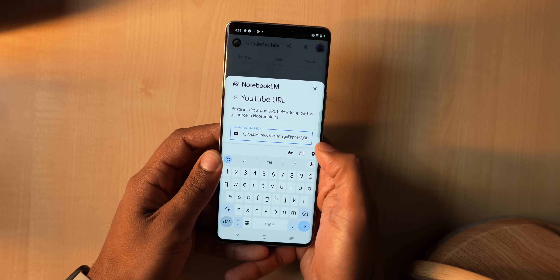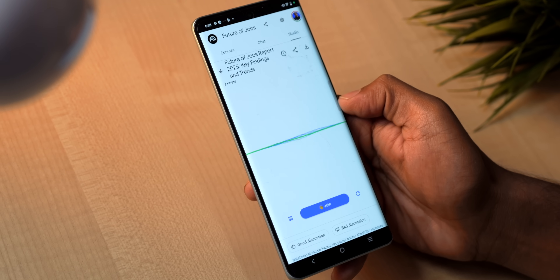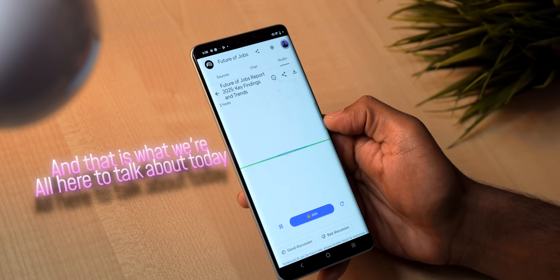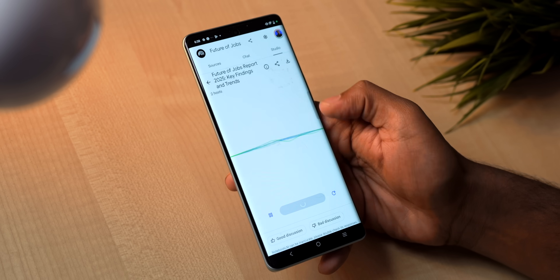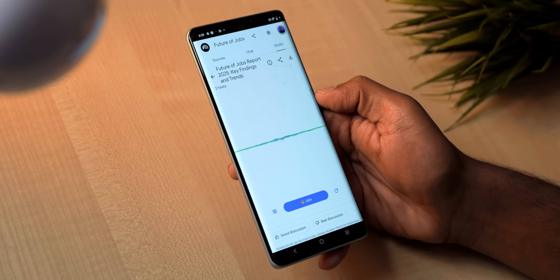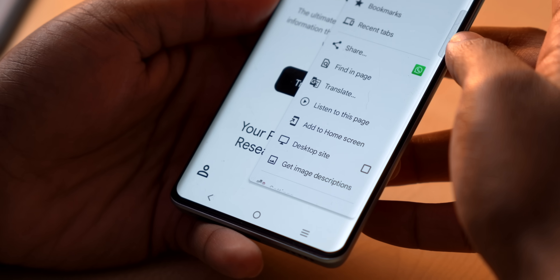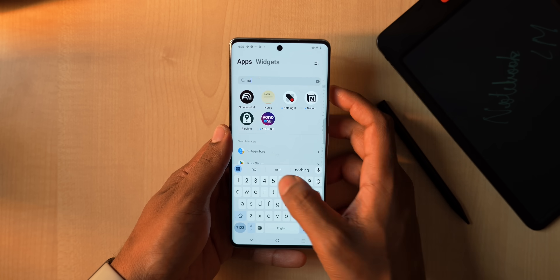Any AI chatbot can generate a summary, but Notebook.lm takes it one step further — it can generate a full-blown realistic podcast between two people discussing the document. It recently got an update with an interactive mode where you can literally ask a question to the people speaking in the podcast, and they will reply back. It's like sitting in a room with two experts who also answer your questions. For now, this app is not available on the Play Store, but you can go to your browser and hit 'Add to Home Screen' and it will work just like a native app.